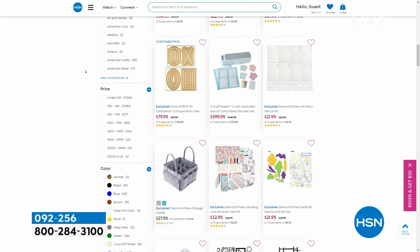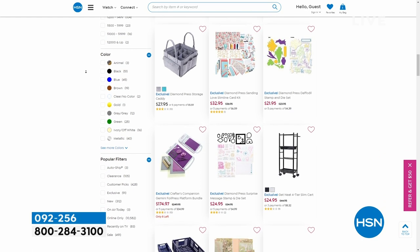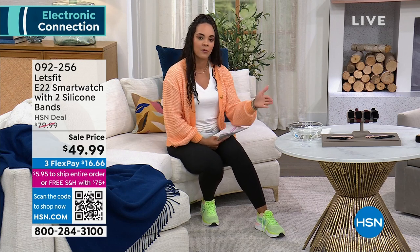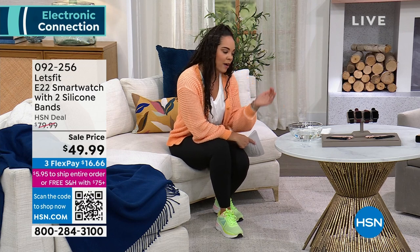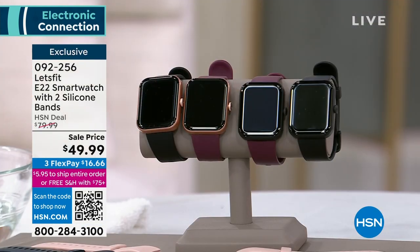Sale prices expire at HSN, so when you see something you like, dive in. Coming up: an exclusive from Let's Fit — the E22 smartwatch. You get bands with it; choose the black or the purple, and each also comes with a powder pink and a navy band. You get to choose not only the band color but also the bezel. This is nearly 40% off — one of the first to shop it at a sale price under $50.